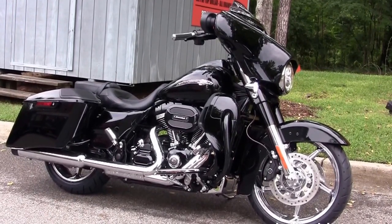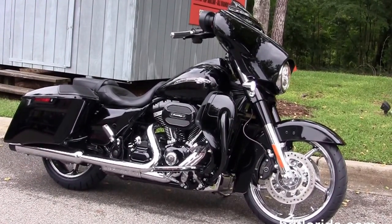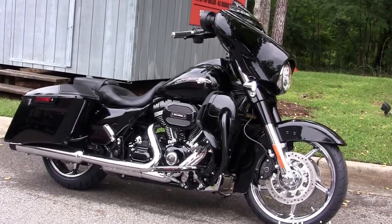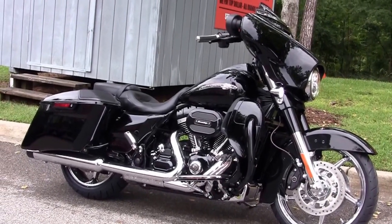We are rated number one in customer service. We have over 1,200 new and previously enjoyed motorcycles for you to choose from. For more information on this Street Glide CVO, click the link below, and to browse the rest of our extraordinary inventory, visit us at HDFlorida.com. We're always open 24-7 — have one rocking, smoking, adrenaline-filled Harley Day!